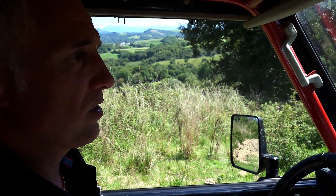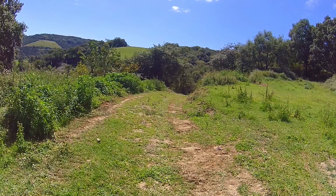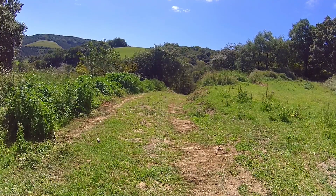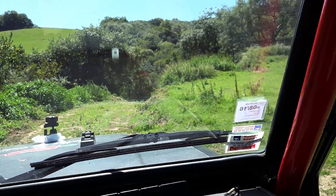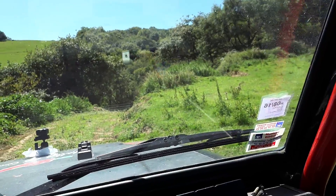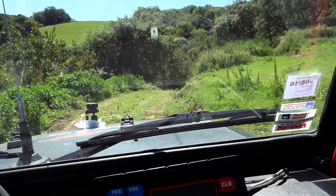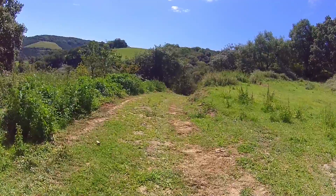The new road we have created here is straight. We have set up a commissary office on the top of the road on the right, so we will be able to see the descent and whether something happens. Does that add kilometres to the Prologue? No — it's about the same, even a little less. But it's more technical, by the way.